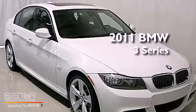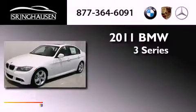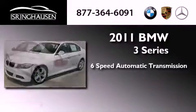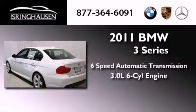This is a brand new 2011 BMW 3 Series. This car has a 6-speed automatic transmission and a 3.0-liter inline 6-cylinder engine.